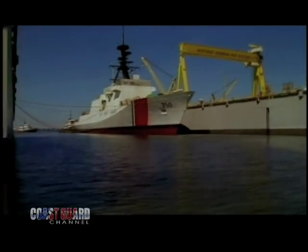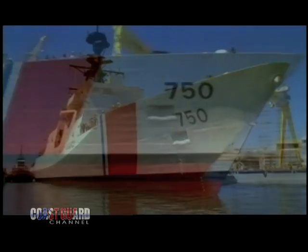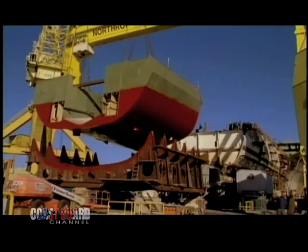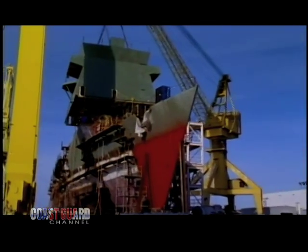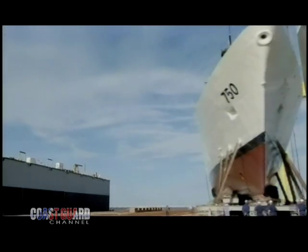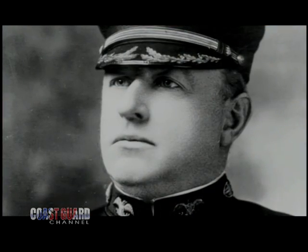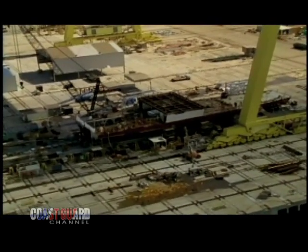The new National Security Cutter. The NSC was designed from the keel up to meet all of the Coast Guard's maritime security missions. She's basically going to take those missions and be able to do them more effectively and more efficiently. The intent currently is to build eight of these cutters to replace 12 existing 378-foot cutters doing the same mission set plus what the future holds. The Coast Guard Cutter Bertholf, named for the first commandant of the Coast Guard, is the very first NSC and the first new cutter designed in over 20 years.